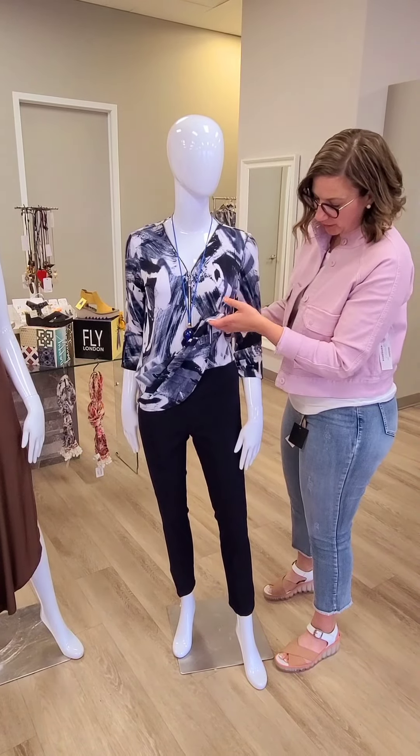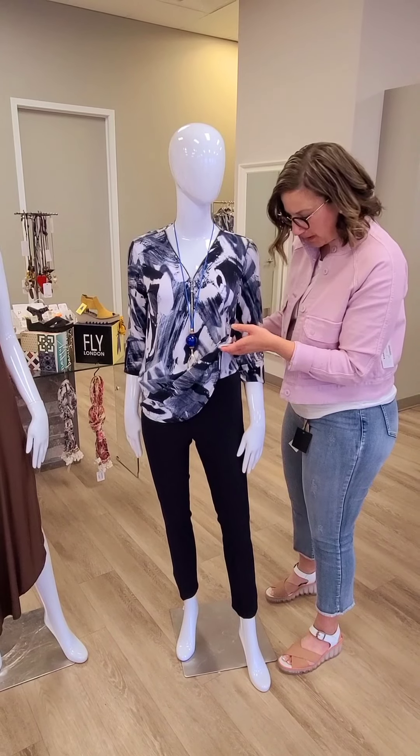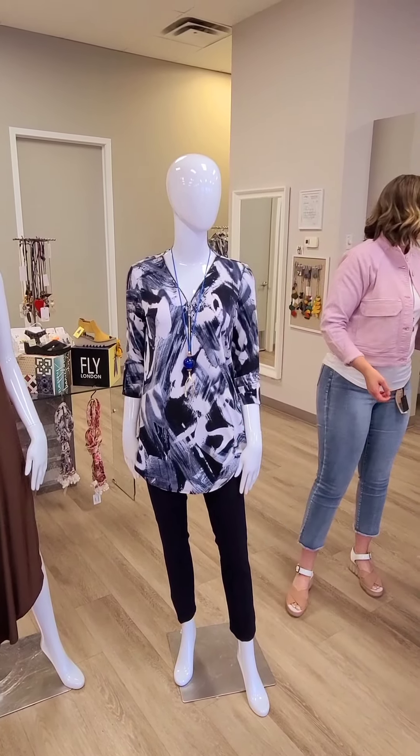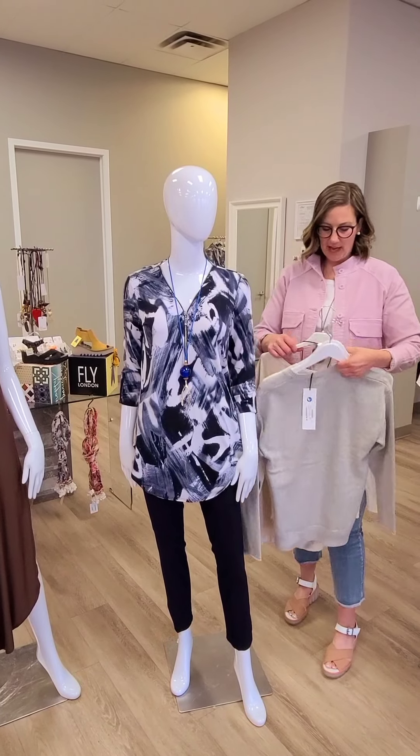We're pairing it with the Ripkoff — really nice navy cropped pant, which is also good for traveling as well. Some other tops to show you while we're over here that are brand new.